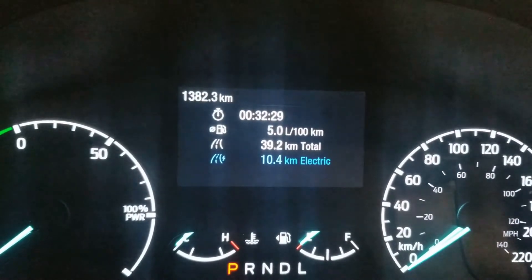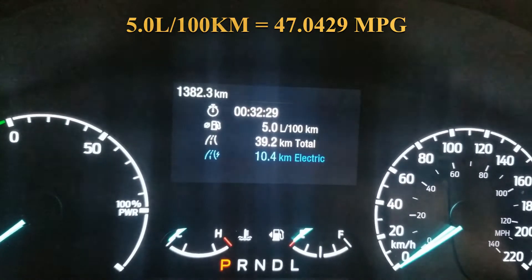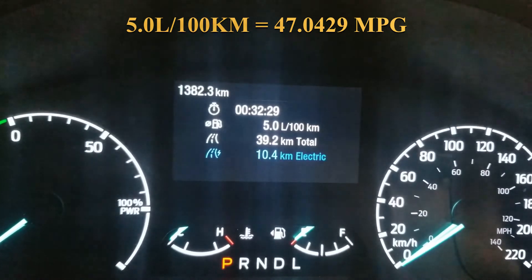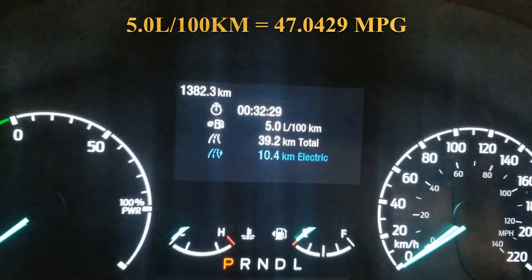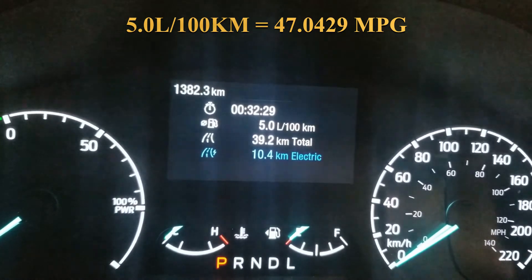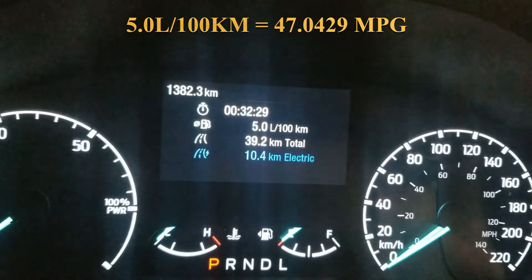So this was from home to work — 5.0 liters per 100 kilometers. This was regular mode, completely normal, no air conditioning, nothing special. So that's pretty impressive miles per gallon. Anyway, home to work in completely regular mode.